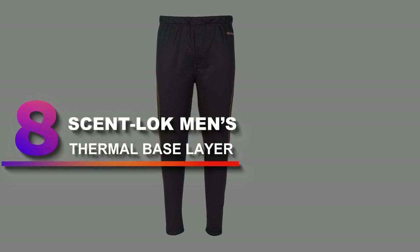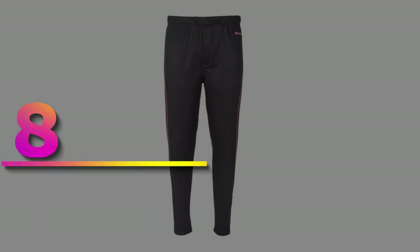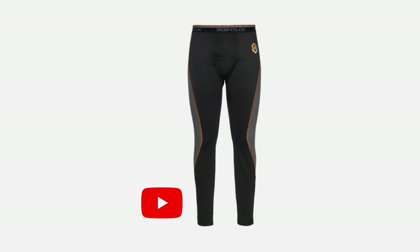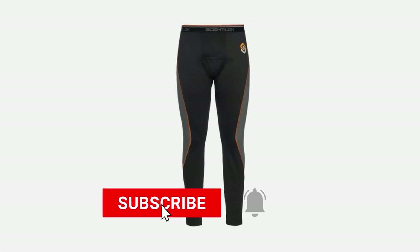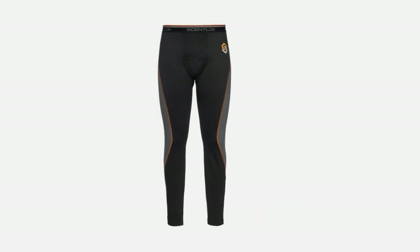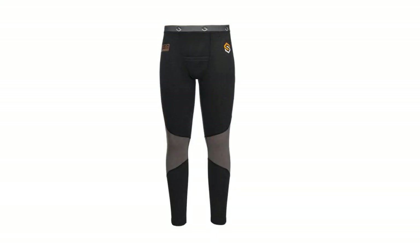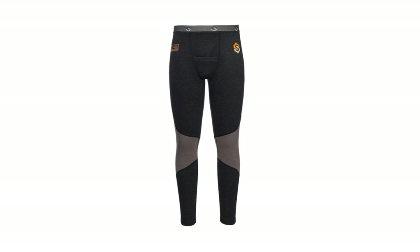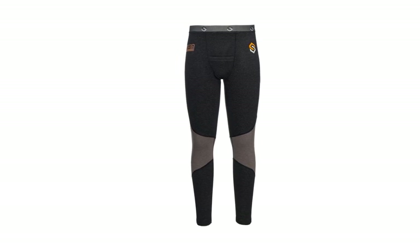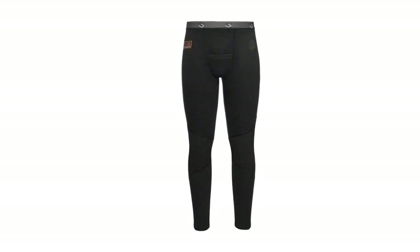Number 8: ScentLock Men's Thermal Base Layer. Sold around $90, this is another excellent buy for the price. ScentLock is one of the leading designers of hunting and odor-controlling underwear. Its most significant feature is the advanced carbon alloy technology used to absorb odor in order to prevent animals from picking your scent. This thermal base layer is made of polyester fabric that holds tightly to the skin, providing comfort and warmth all day. There are panel inserts on the thigh and rear hip that allow the material to stretch, giving you maximum comfort when walking in the woods.